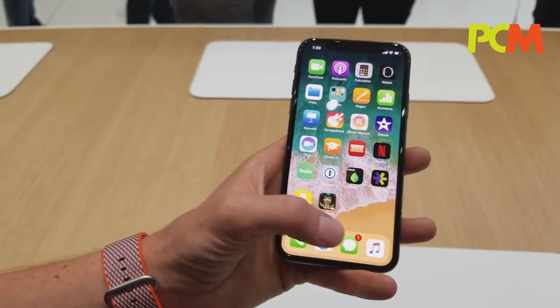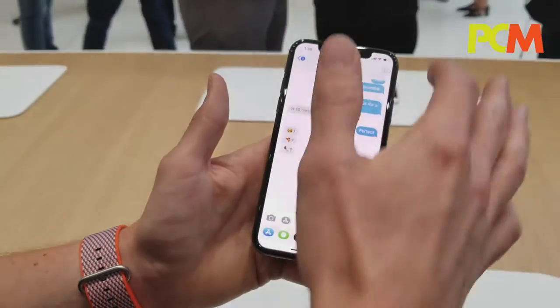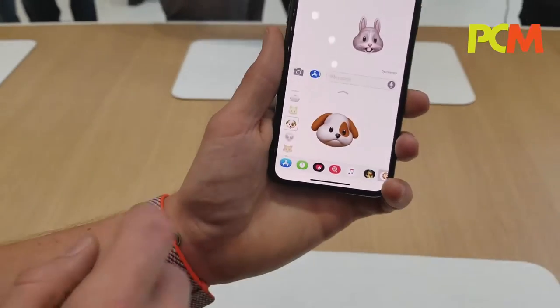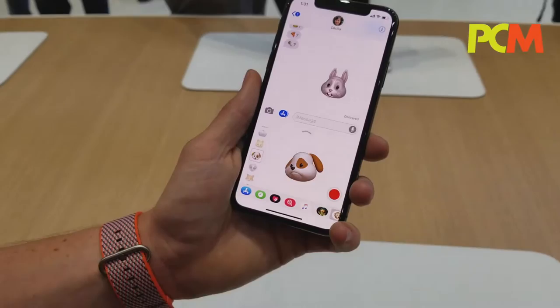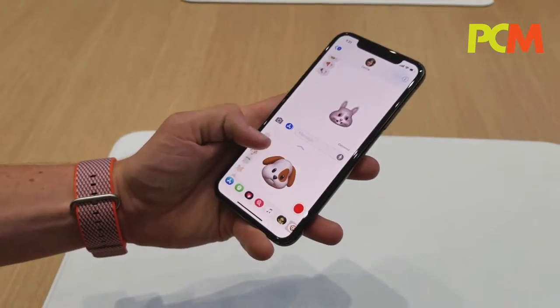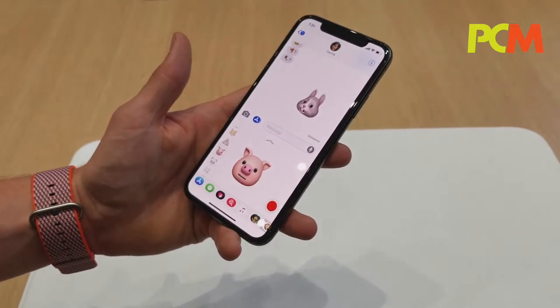The Animojis are enabled by the incredible dual depth camera. The Animoji works in iMessage, and we also allow facial capture in third-party apps. We have 12 Animoji characters, and they capture up to 50 different facial muscle positions.